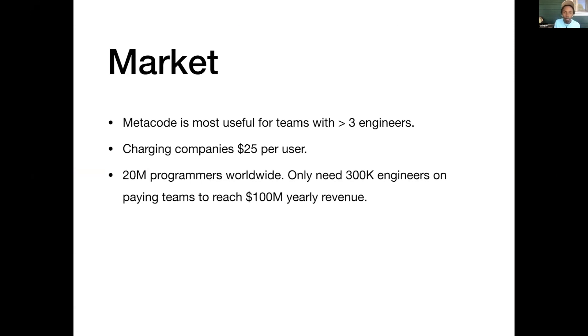We're planning to charge companies $25 per user. We understand there are around 20 million programmers worldwide, but we only really need to reach one percent of them to get to $100 million in yearly recurring revenue.